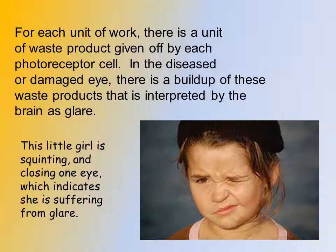Remember, for each unit of work there is a unit of waste product given off by each photoreceptor cell. In the diseased or damaged eye, this buildup of waste products is interpreted by the brain as glare. We can tell by looking at a person most of the time if they are suffering from glare. There's a picture of a little girl here — we know she's suffering from glare because she's squinting, with one eye completely closed and her face wrinkled up, trying to protect her other eye from the intense light.